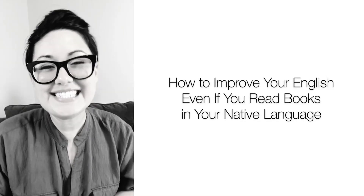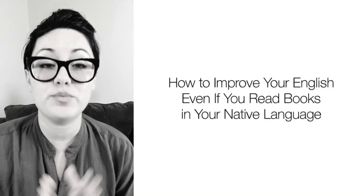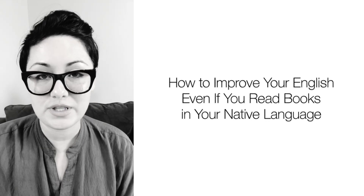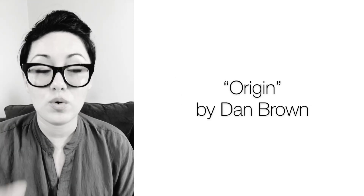Hi, I'm Tanya from English Challenges, and today I have some reading tips for you. If you saw my last post, my recommendation for this week is Dan Brown's Origin.